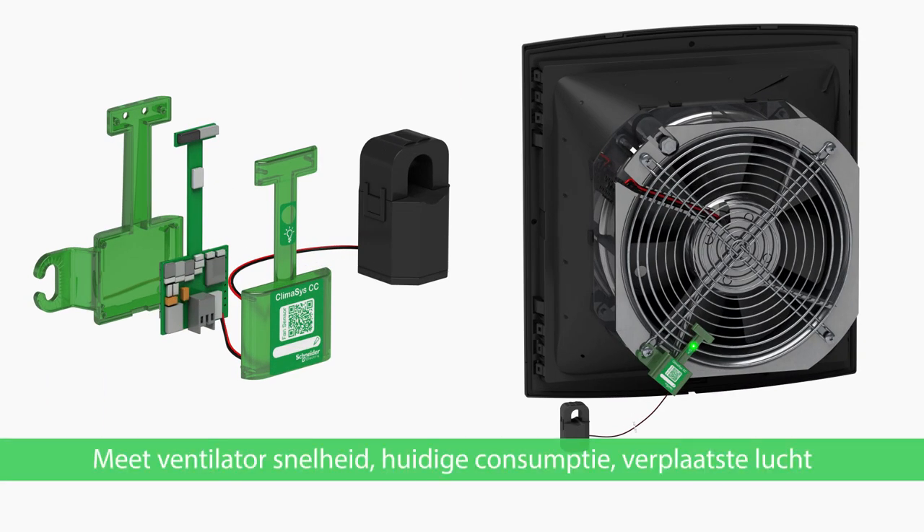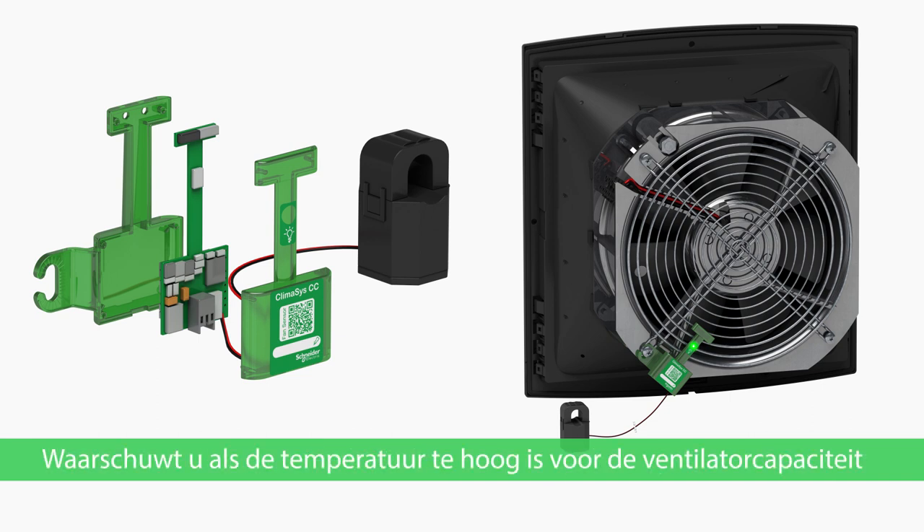Fan RPM, current consumption and transported air tell you how efficient your fans are running. If temperature is too high for a fan, you'll get an alert.